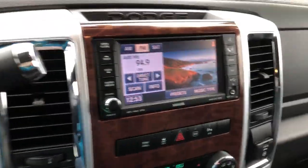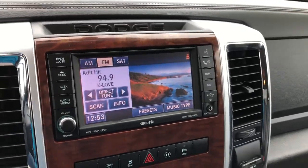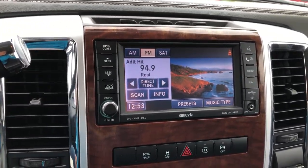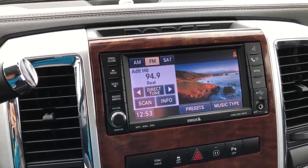The interior features a large LCD touchscreen display, which features navigation and OnStar application possibilities, hands-free calling, satellite radio, and many other possibilities.